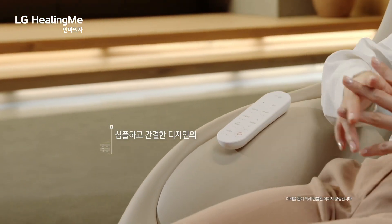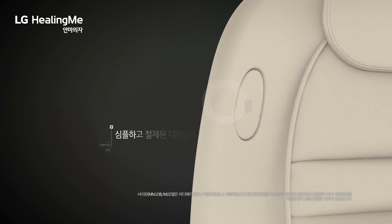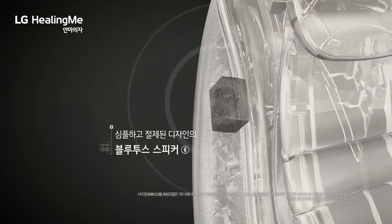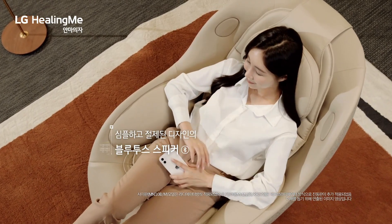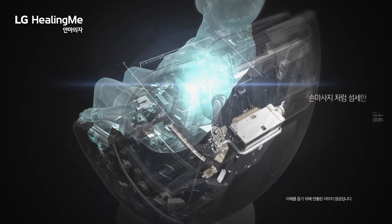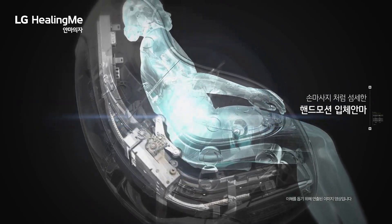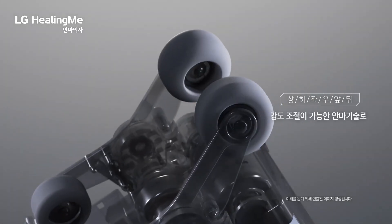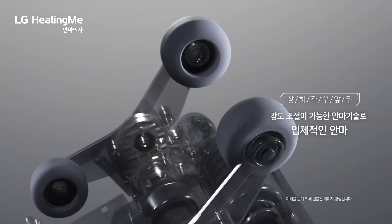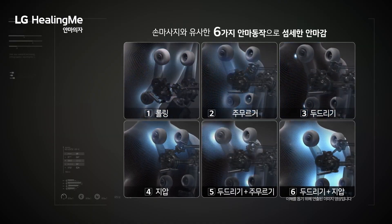In addition to its previously offered neck-to-hip range, the MH60G now provides a full body massage that extends to the thighs. It offers a total of 10 distinct massage programs. For an even more luxurious experience, you may turn on the chair's Bluetooth speaker and warmed seat feature. The LG Healing Me massage chair MH60G is priced at approximately 4.4 million won, or around three thousand seven hundred and fifty dollars.